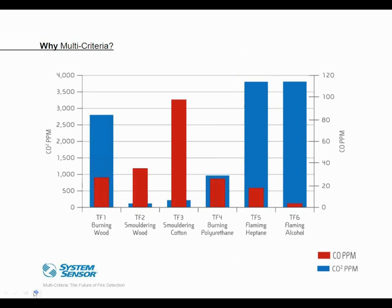Here we have six different types of fires — the European test fires, very similar to those used to obtain a UL 268 listing. This chart shows concentrations of carbon monoxide and carbon dioxide in these different fires. The red bars represent CO production from each fire type, which varies greatly. Test Fire 3, a smoldering cotton fire, shows a very high concentration of CO. Test Fire 6, a flaming alcohol fire, shows very little carbon monoxide evident.